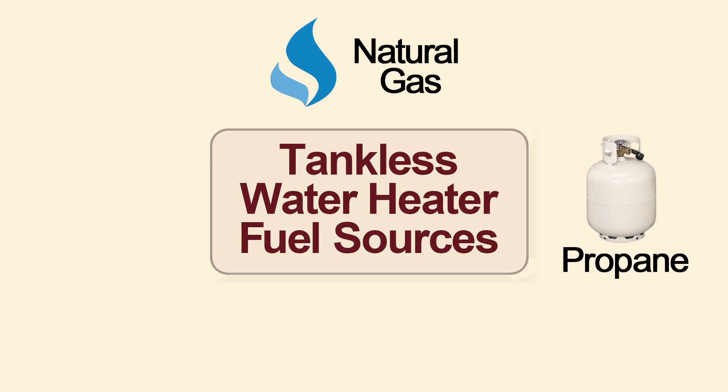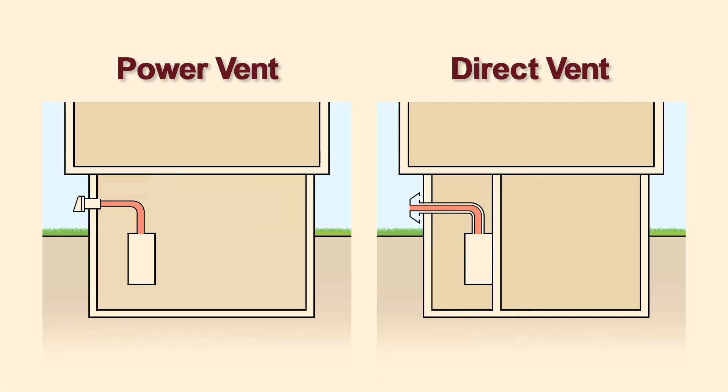Tankless heaters work best in a household where multiple showers are taken one right after the other. They are available on natural gas, propane, or electric. Gas tankless water heaters use power or direct venting, and electric units do not need to be vented. If you want to know more about all the different types of water heaters, click here for another video, or email us with any questions you might have.